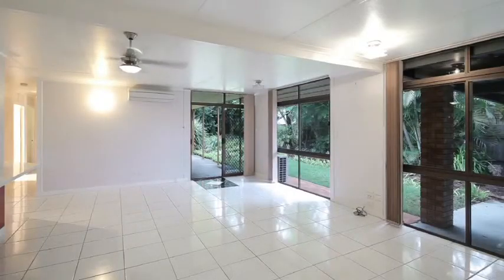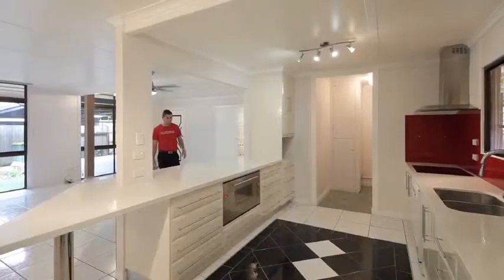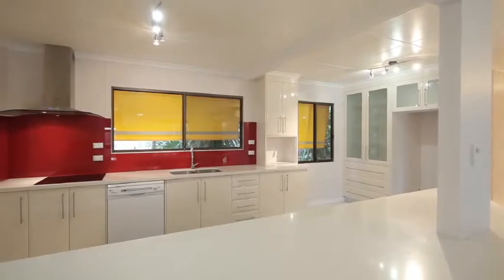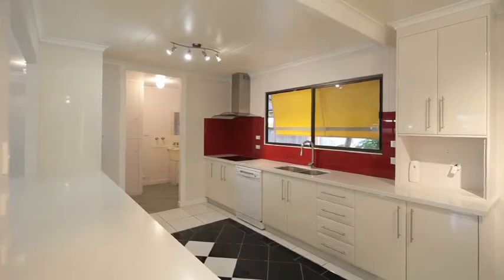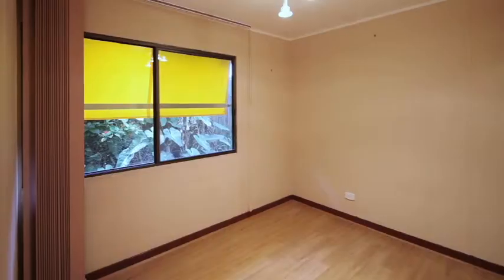As soon as you enter the home you're greeted by a very large open plan dining and lounge room which is air conditioned. Bazinga! You'll be impressed by the brand new kitchen that's just been installed. We've got stone bench tops, breakfast bar, stainless steel appliances, dishwasher and two-pack cupboards for that aspiring chef.